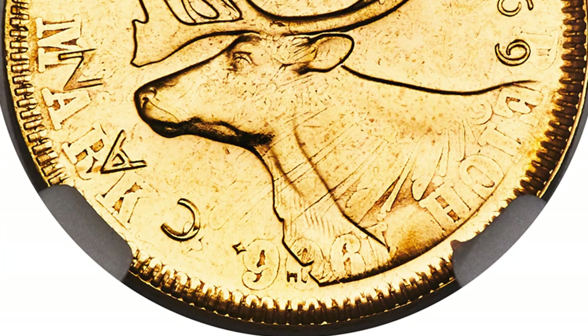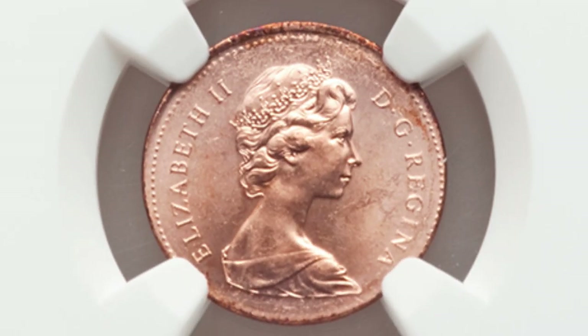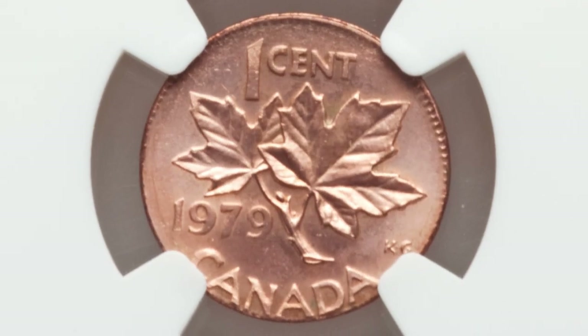Here is a 1979 Canadian penny. This one cent coin has a grade of Mint State 65, and it was actually struck on a New Zealand one cent planchet — struck on the wrong planchet. This coin ended up selling for around $200.